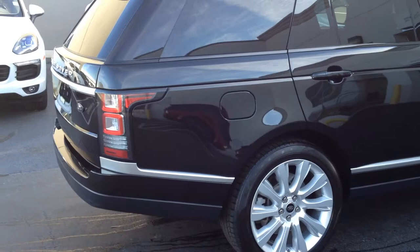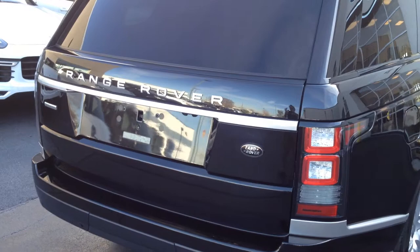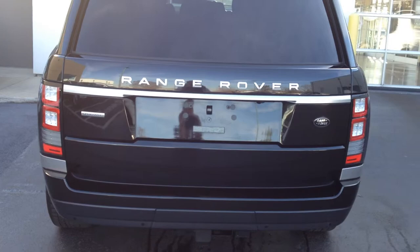The tires are in good shape — they measured a little over 50%, so they were not required to be replaced for certification. This is the rear of the car.